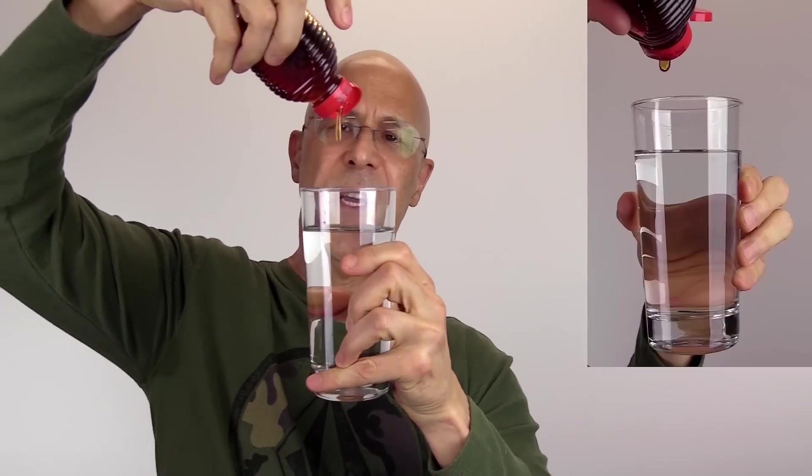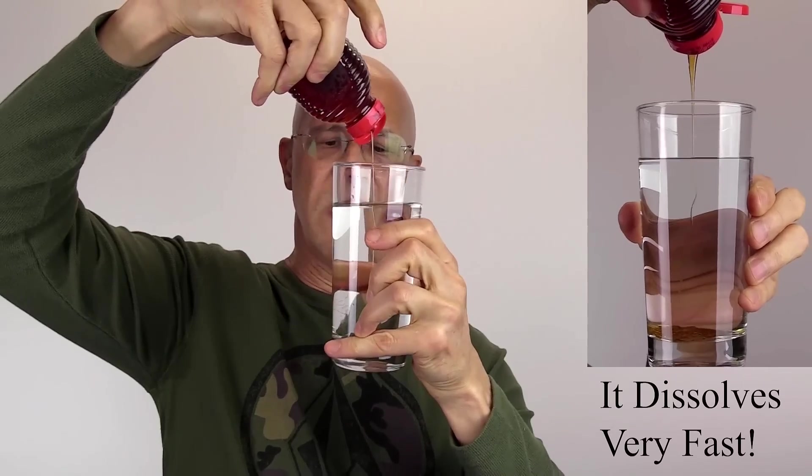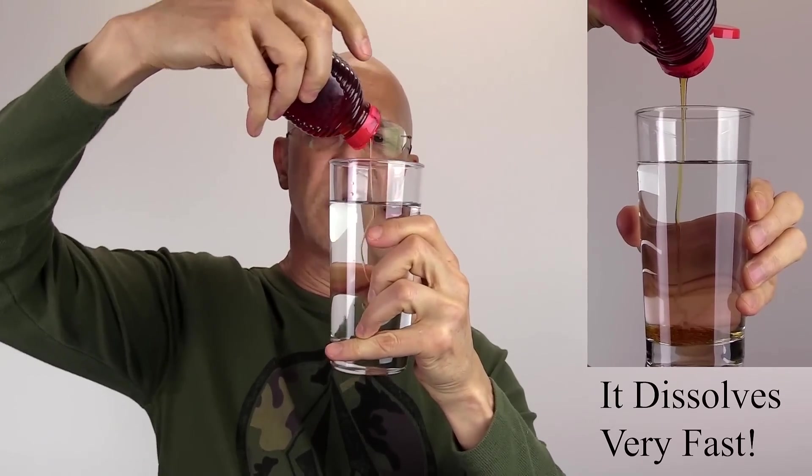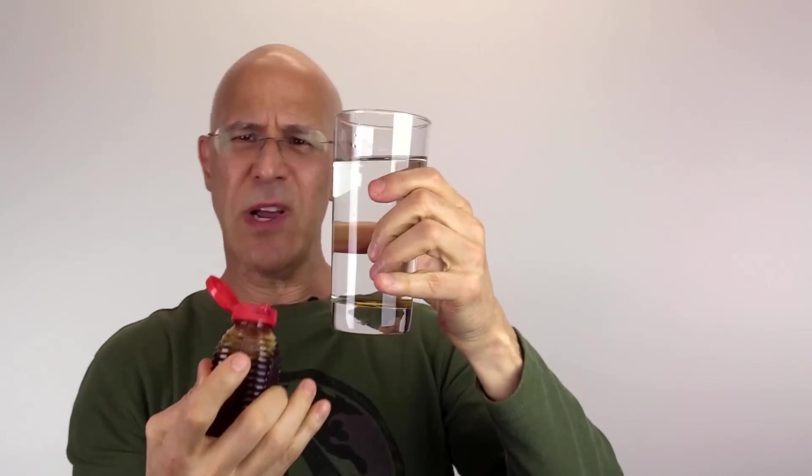Now comes the fun part — here's a test you can do at home. Is it healthy raw honey or processed unhealthy honey? We're going to take our unhealthy processed honey, put it in a glass of water, and watch what happens. It just goes right to the bottom. The viscosity doesn't even hold — it goes right like water, sitting on the bottom fast, because it's been stripped and processed and heated up.